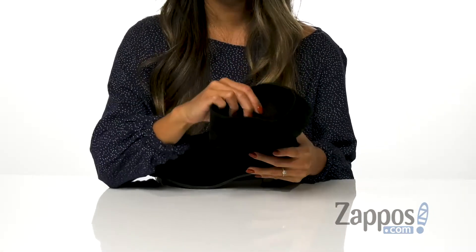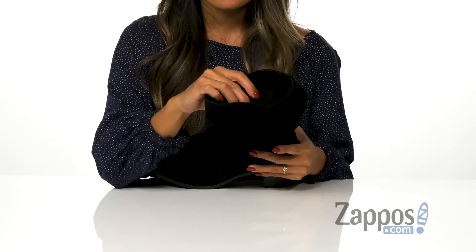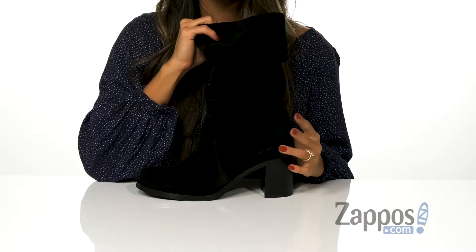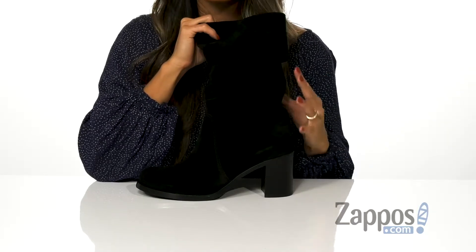The inside is made with an antimicrobial microfiber lining, so you can stay fresh all day, as well as a padded memory foam footbed, so you can walk in these boots all day.